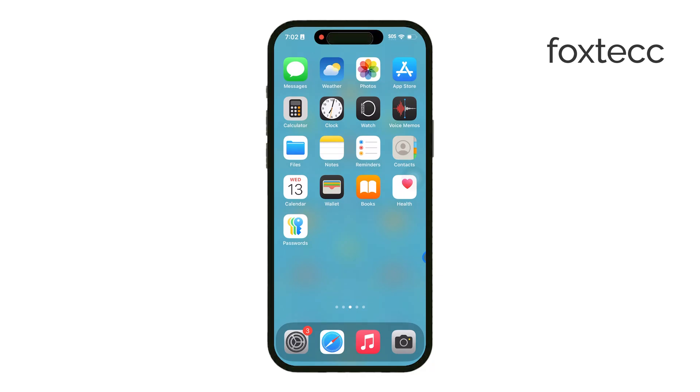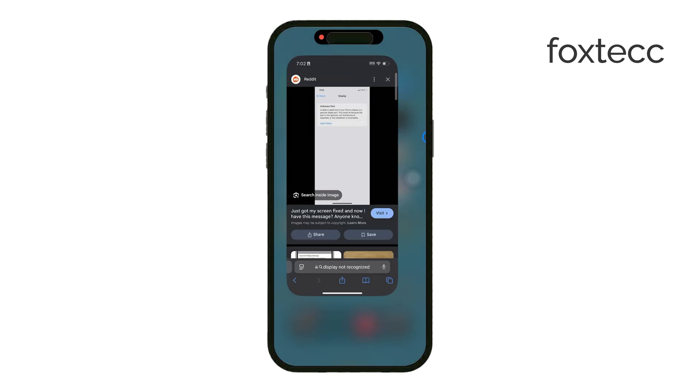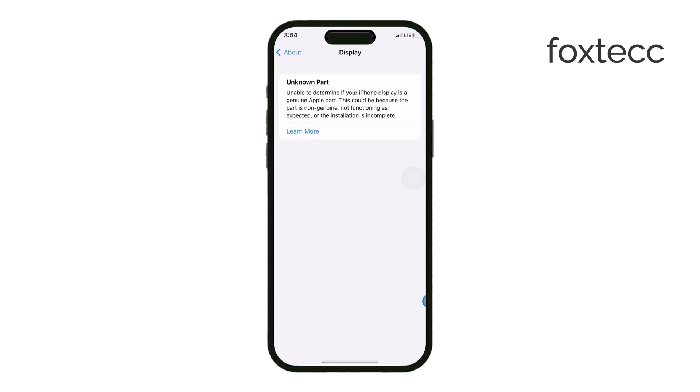Welcome to Foxtech. Today I'll guide you through some steps to address the 'display part not recognized' message on your iPhone. This alert usually shows up if your iPhone has had a recent display repair, either done by you, a third-party technician, or even if you bought a second-hand device.